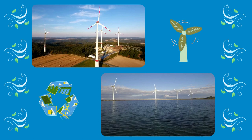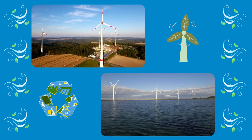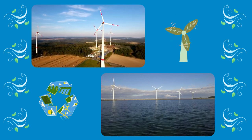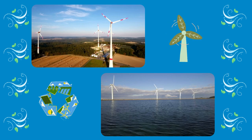You can see these wind turbines in hilly places or near bodies of water where it is usually windy. The blades rotate because of the wind, and as they turn, they produce electricity through a generator inside the tower.